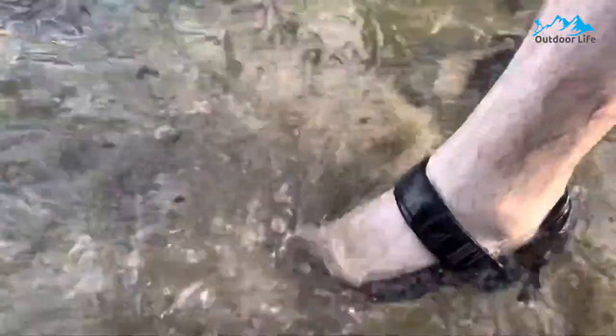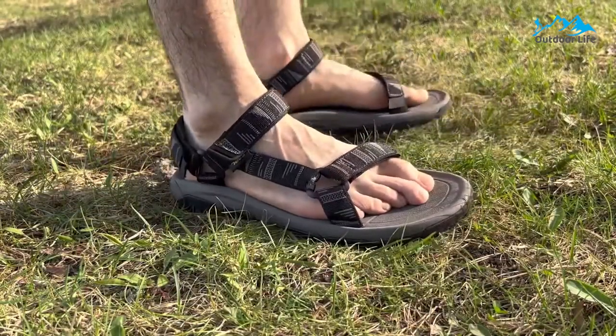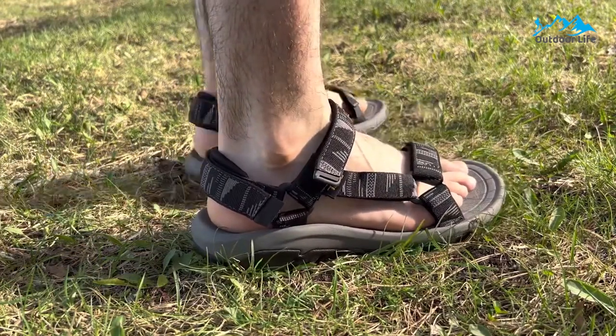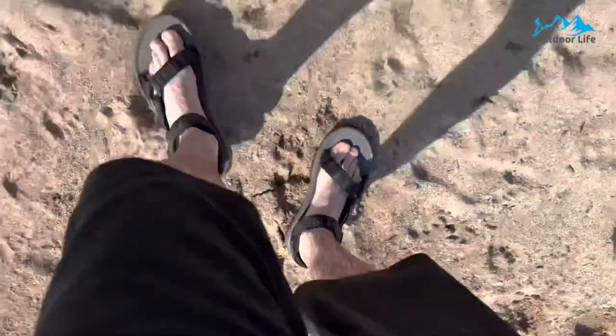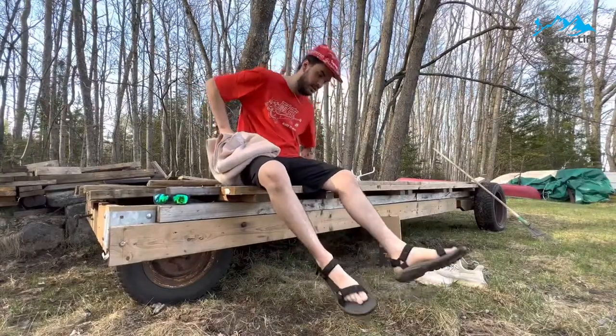Although they are best used for lighter hikes and water sports versus more extended, more challenging tracks, the Teva Women's Original Universal Sandals are the perfect everyday shoe for warm weather activities. It's also one of the leading eco-friendly options, using recycled and plant-based vegan materials to save the environment and promote sustainability.